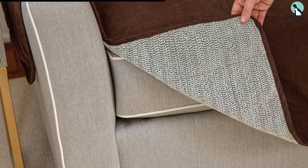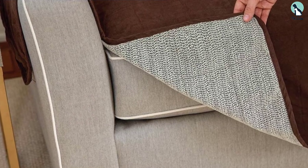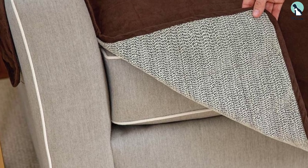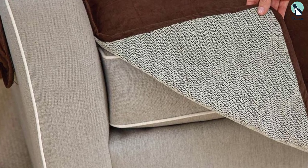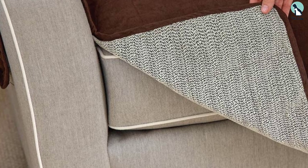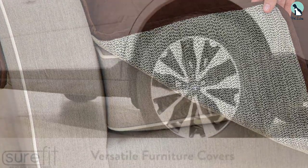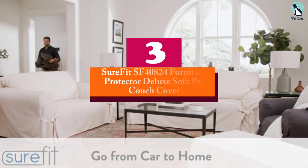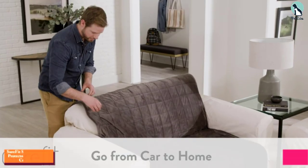It's secured with hook-and-loop straps on the back cushions and elastic straps under the seat cushions. This cover is machine washable, but only with cold water because of the slip-resistant coating on the back. The dryer cycle should not be hot either.